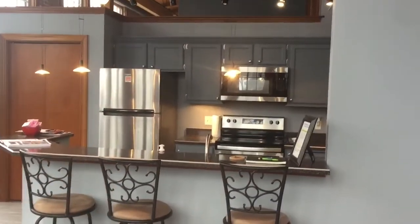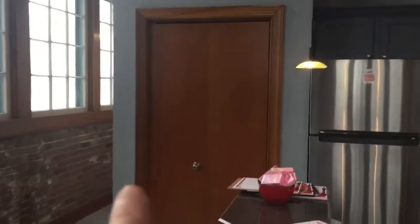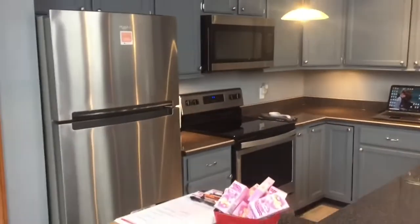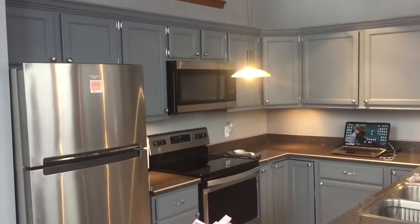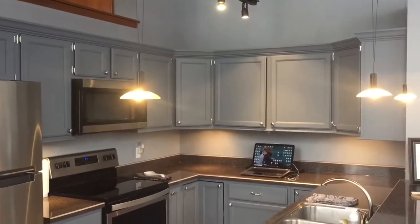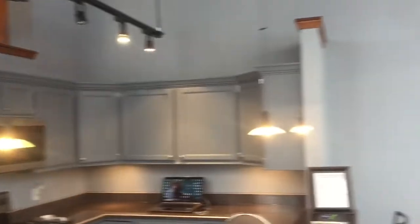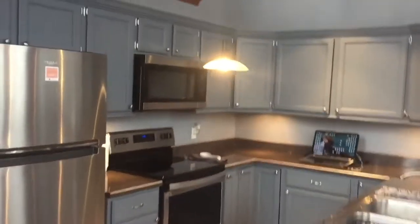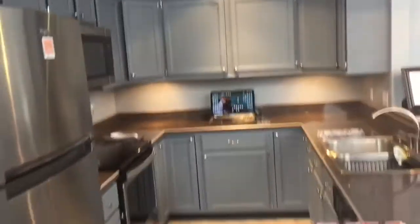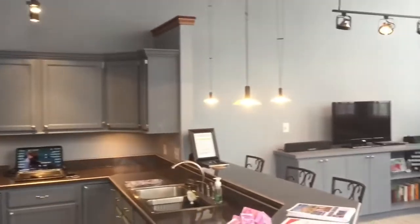The kitchen was recently updated in 2018. It has a nice-sized pantry right here. The refrigerator, range, oven, and microwave are new as of last year, and the cabinets are newly painted in a great bluish-gray — a pretty color set against the wood tone. The kitchen itself is very open, a nice U-shape, with lots of different lighting options.